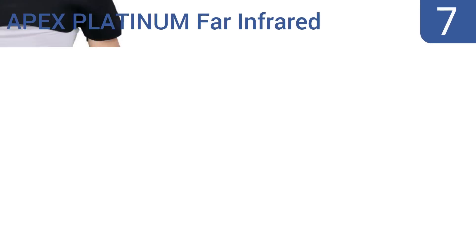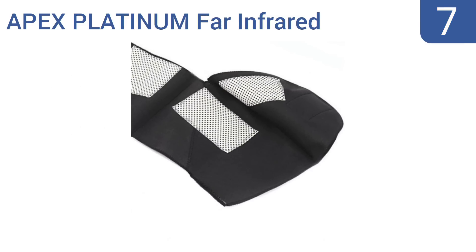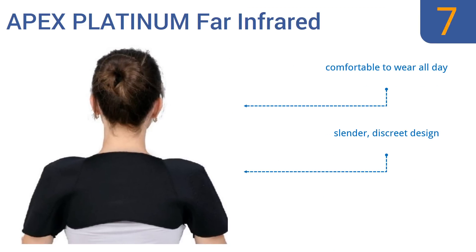At number seven, the Apex Platinum Far Infrared not only provides compression and support, but its multiple magnets are there to help improve circulation and enhance your immunity. It also provides vertical support to improve your posture. It's comfortable to wear all day and has a slender, discreet design, but it's not available in smaller sizes.